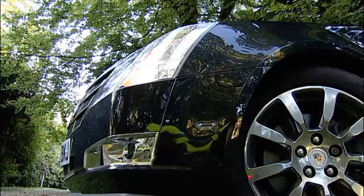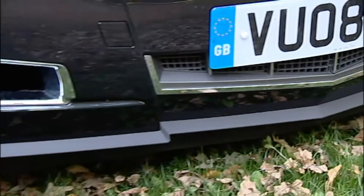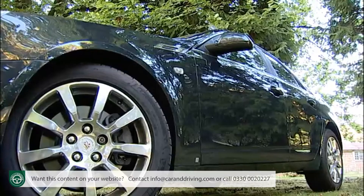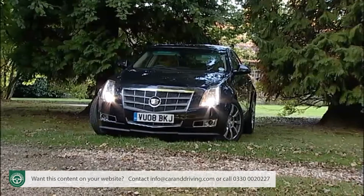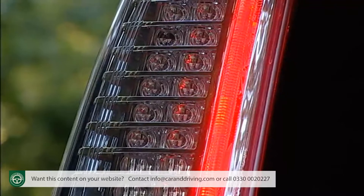If you're after something a little different in the Mercedes E-Class or BMW 5-Series executive sector, then it's still unlikely that you'll end up behind the wheel of a Cadillac CTS. Pity, though your head will tell you it's the wrong thing to buy, you'd probably rather like one.